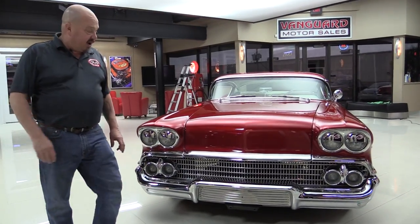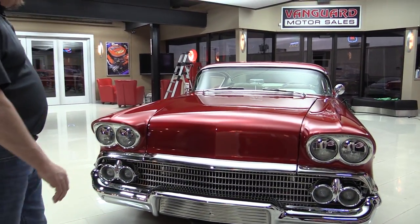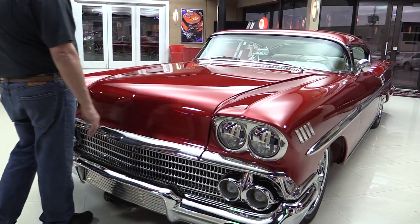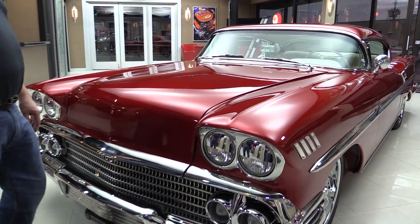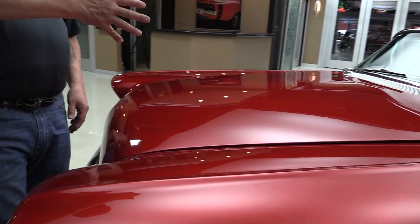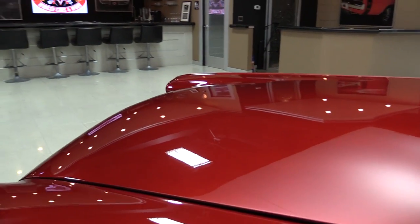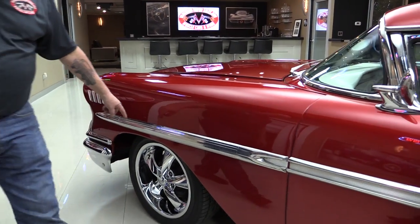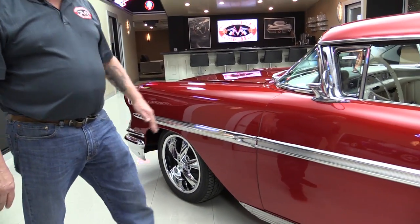Check this beauty out, man. All that chrome is popping and take a look at this paint. I call this strawberry red. It's got a lot of metallic in it — it's almost got an iridescent flip-flop look to it at different angles. It looks dark and light. Beautiful job. All the stainless down the side looks great.